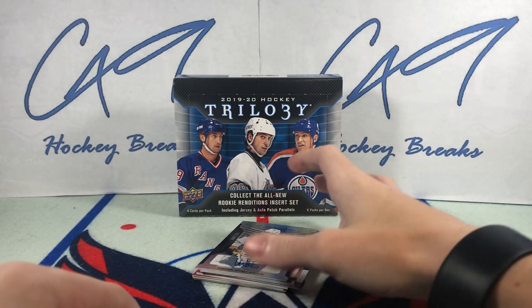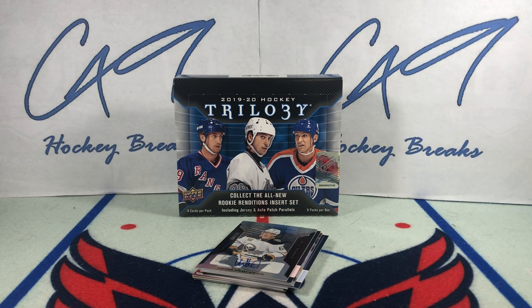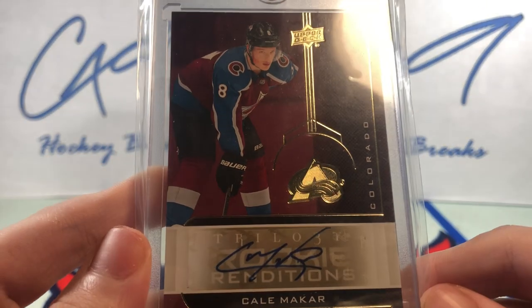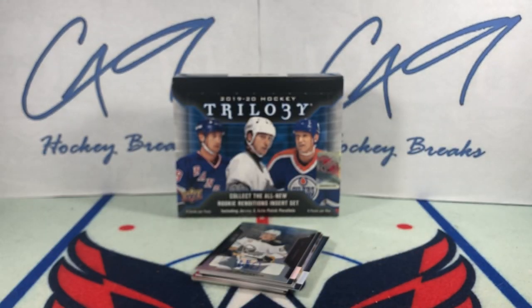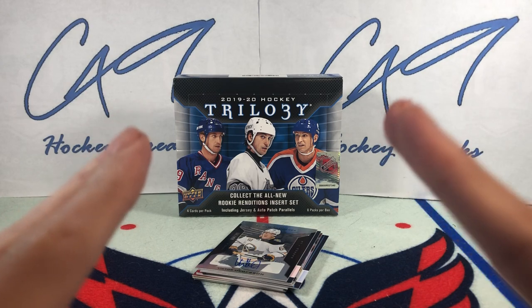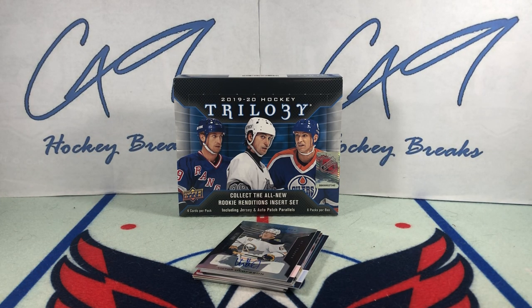Well folks, I am certainly not going to complain about that box. It was kind of fun ripping a box that's been sitting in my cupboard for a year. I threw it in the back after pulling that beauty way back when the product released — two boxes from release date. It's generally what I do a lot of the time, as you can probably tell.